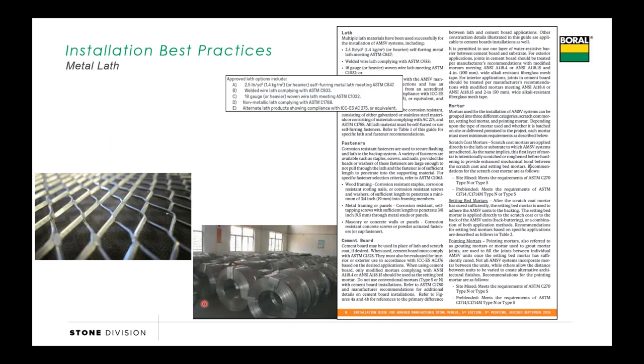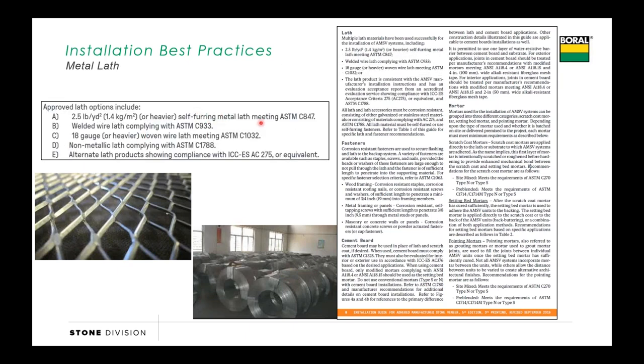When it comes to the metal lath, typically we're seeing a 2.5 self-furring corrosion-resistant metal lath. There are options for welded wire and alternate laths, things like fiberglass laths also. We've all seen a sheet of lath—it's 27 inches tall and eight feet long.